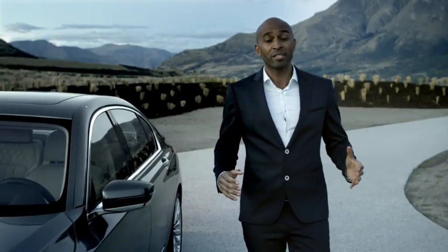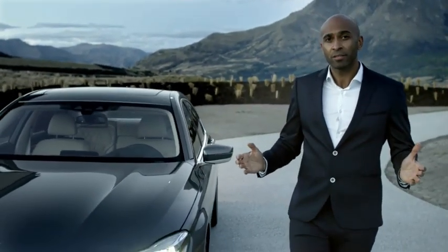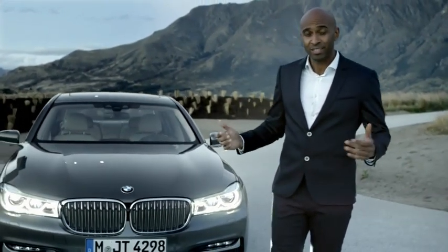The all-new BMW 7 Series comes with laser light as an option. But what are the advantages? Well, the high beam range, and therefore, improved driving safety due to enhanced vision.